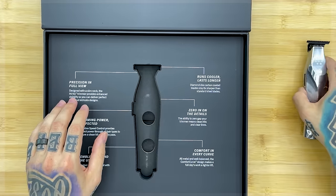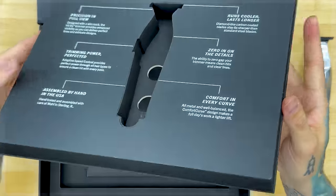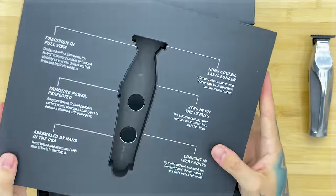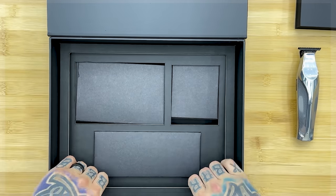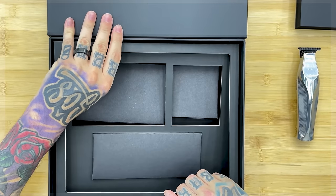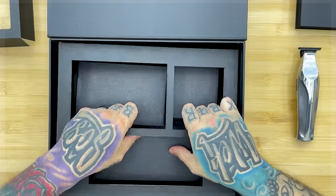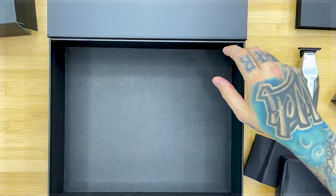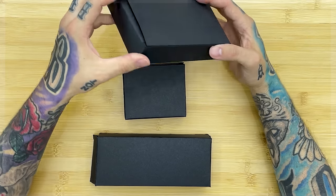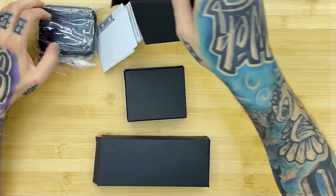The lettering on this box is raised — you can feel it, kind of fancy. Let's get this out. This is all one piece on top — this might be the most serious unboxing we've ever done. Three boxes came with it; I believe there's a charging dock — let's open all of them and check them out.